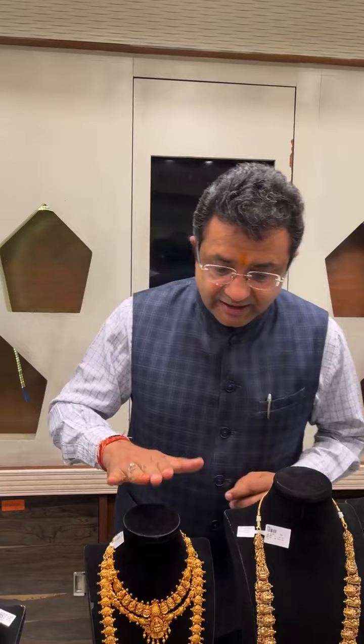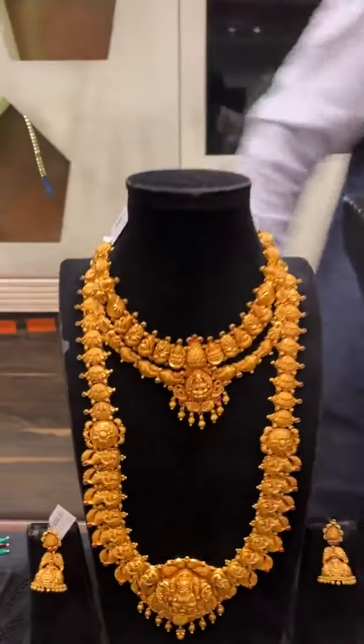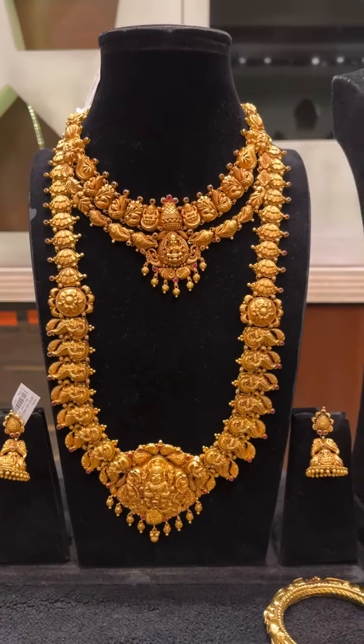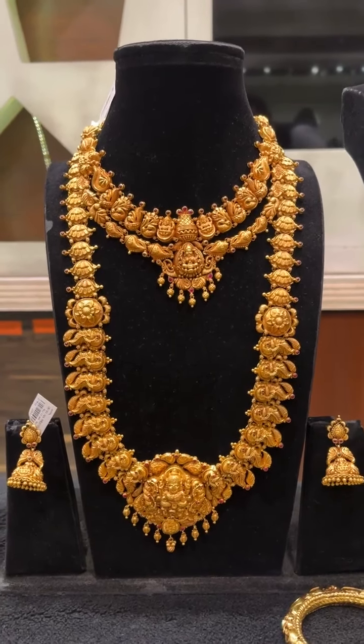So let's look at what we have for you — whether you want to buy now or in the future, here is our range. We will start with the bridal set, which is a very beautiful piece, and as you can see, it features Nakshi work throughout.